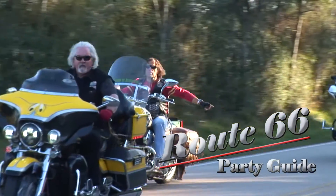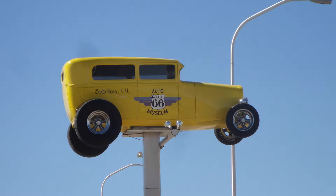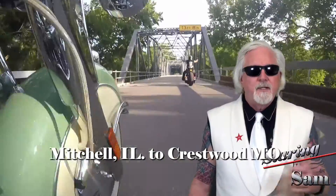Route 66. We'll drive around to classic cars, pick up chicks and biker bars. It doesn't matter where we are, as long as we're on Route 66.